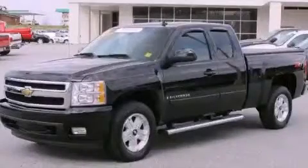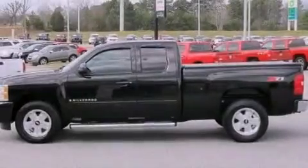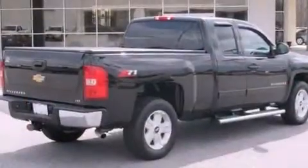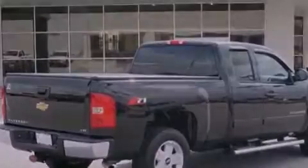This is a certified 2007 Chevrolet Silverado 1500, made for the job site, the trail, and the town. It has a 5.3-liter 8-cylinder engine and a 4-speed automatic transmission.